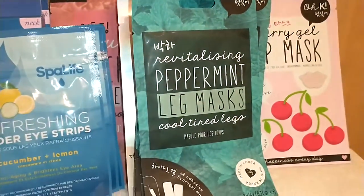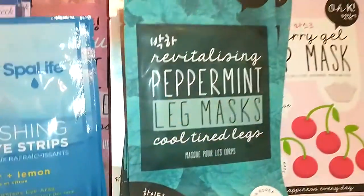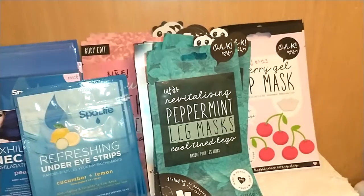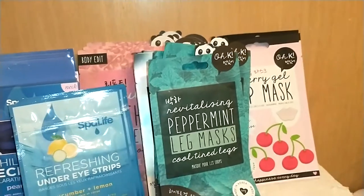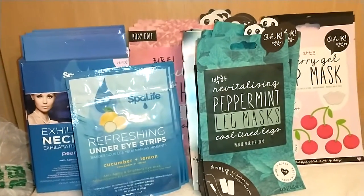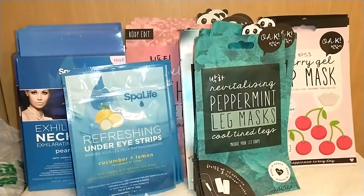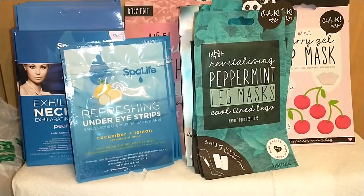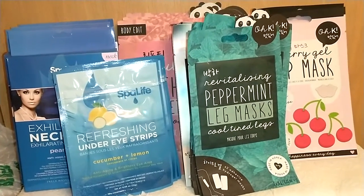By OK — Revitalizing Peppermint Leg Mask for cool, tired legs. You put these on the back of your calves and it revitalizes you. While you're getting your mask, put these on your legs. Because even though I don't have it in this haul, honey — I got hand gloves, feet gloves, and now I got leg gloves. Somebody tell me how pretty I'm going to be when summertime comes.